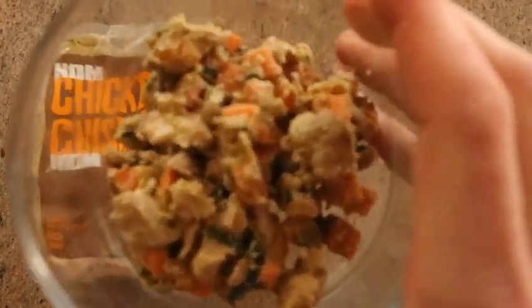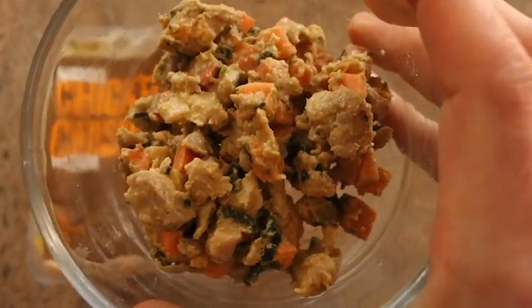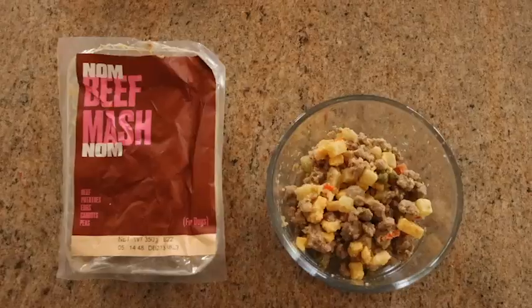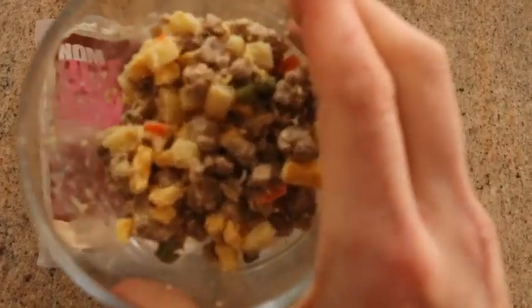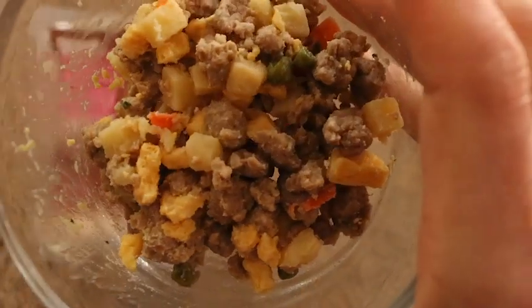This is the chicken cuisine recipe made from chicken, sweet potatoes, squash, and spinach, which you can clearly see in the dog food. And lastly, we have the beef mash recipe, which is made from beef, potatoes, scrambled eggs, peas, and carrots.